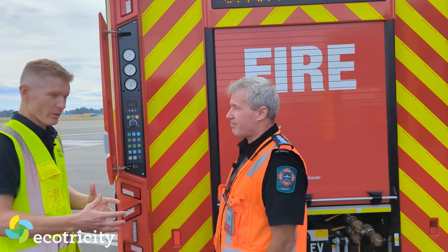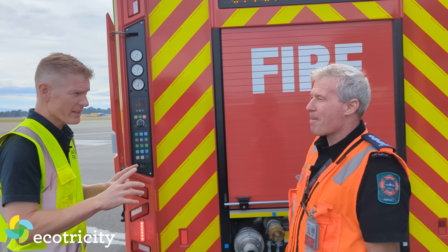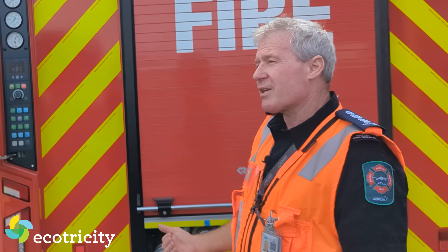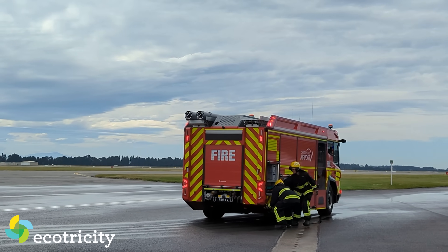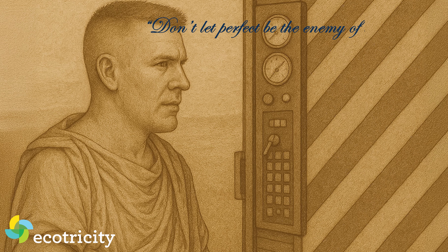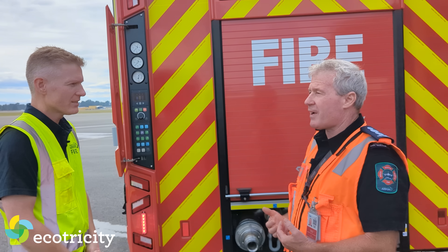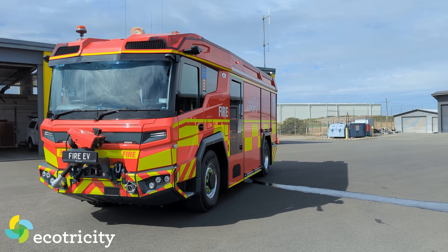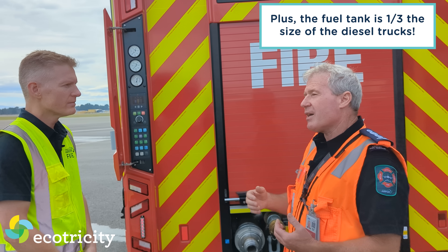Immediately there'll be people commenting: 'It's got a diesel engine, so it's not clean after all.' But that engine will very rarely be used. I would say 95% of call-outs here at Christchurch Airport are less than 20 minutes. We're expecting this vehicle to be around 97% pure EV. Don't let perfect be the enemy of very good. We do have to consider that we could end up at an aircraft crash for an extended period — this vehicle has a backup supply of energy. Rather than hybrid, it's a range-extending EV.